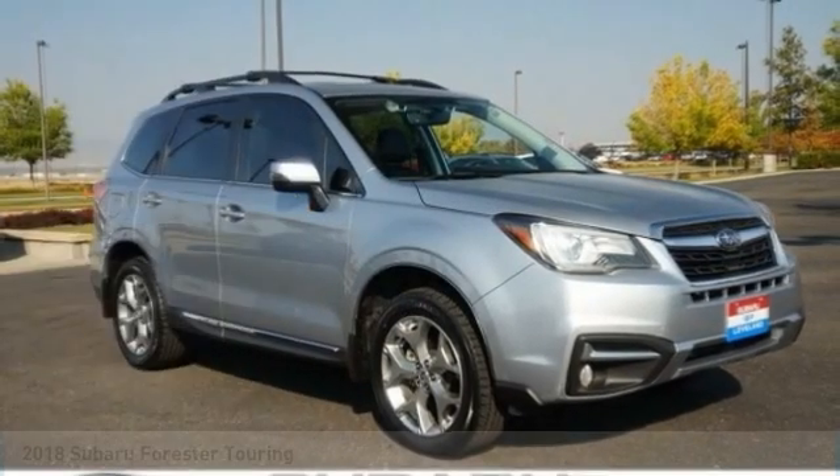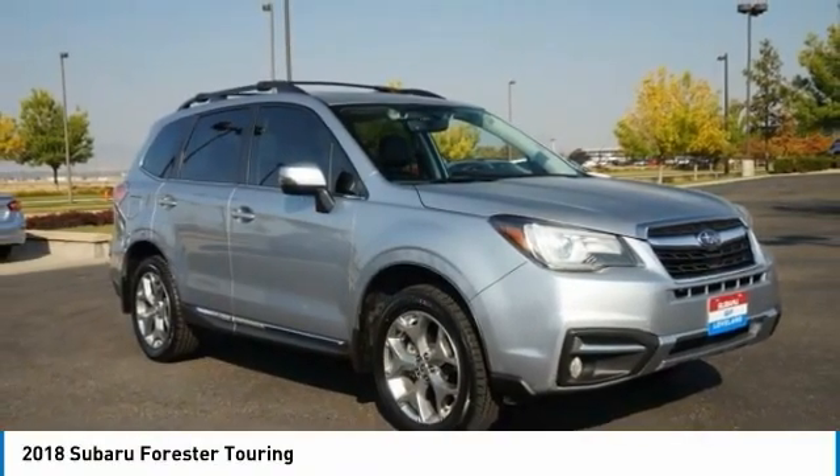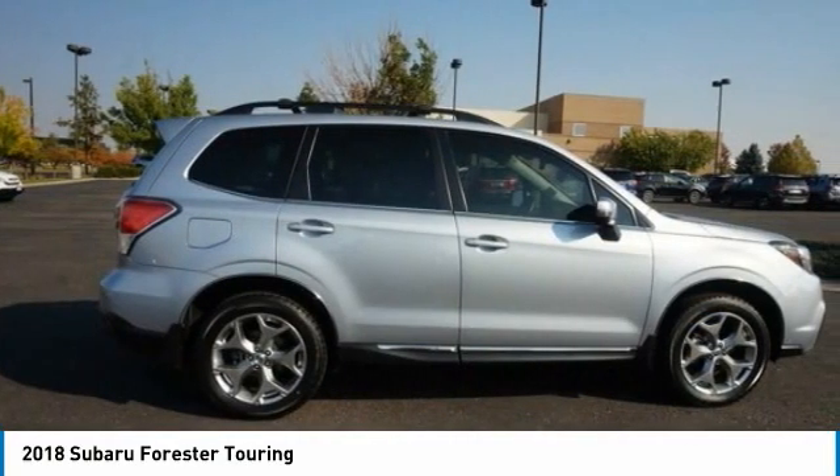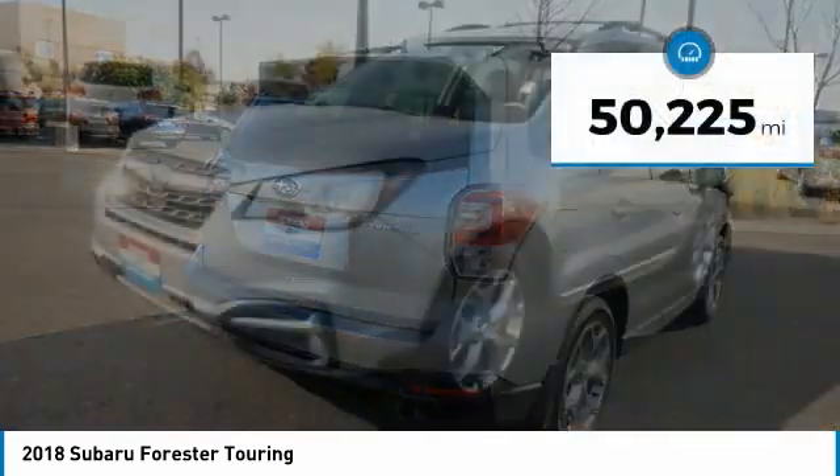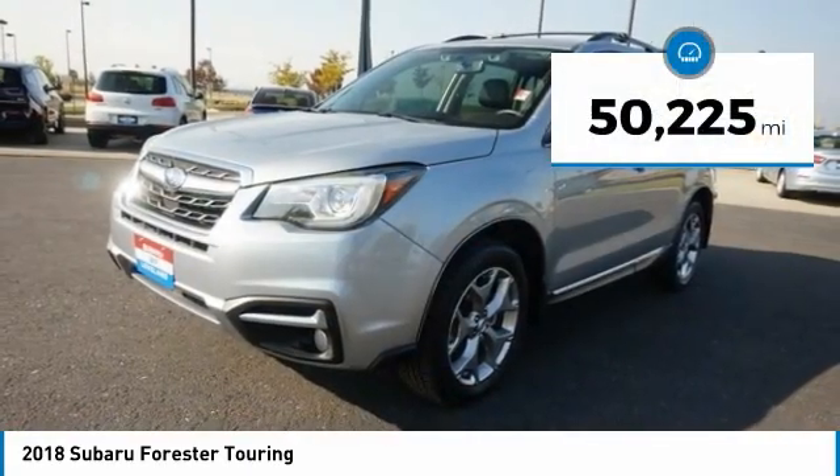Come test drive the 2018 Forester. The Subaru Forester is a sensible, practical and affordable vehicle. It has an impressive comfortable ride and handles well. This vehicle has less than 55,000 miles.